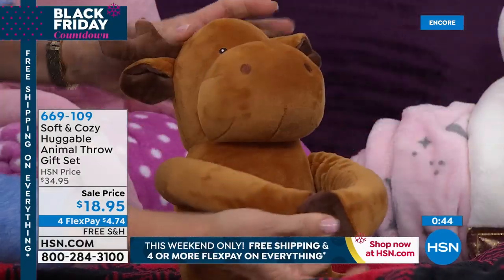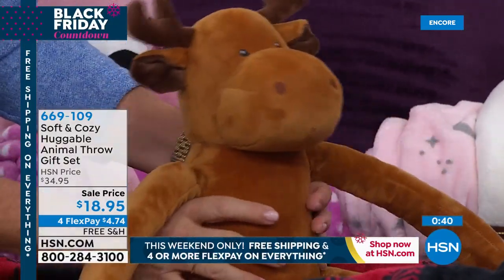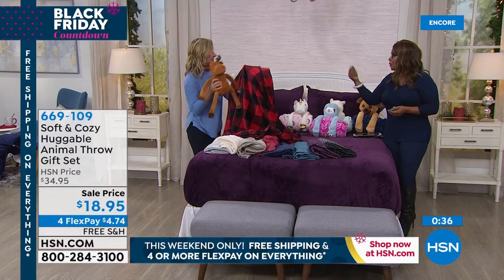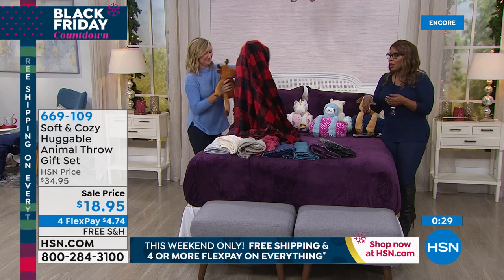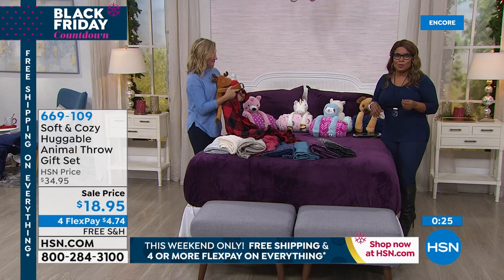Their little hook-and-loop closure on their hands and feet. We've been talking about how cold it is everywhere, so everybody in your entire family needs their own blanket. Whether it's for the car, for a nap, or to help decorate their room — this is a perfect gift for less than $20. With our four flex pays on everything today, you're looking at $5 plus tax to get these home.